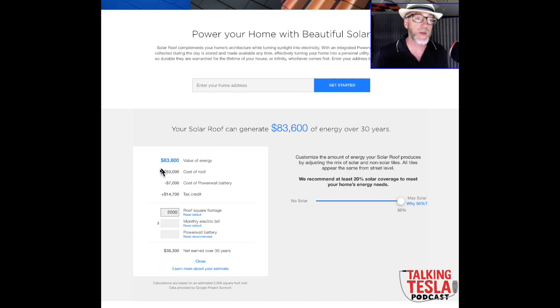Here in California, $53,000 for a 2,000 square foot roof works out to about $25 per square foot. You can do asphalt for significantly less, though some fancy roofs cost more. You really need to get competing quotes because this might be way more than you'd otherwise pay for a roof — and you have to decide if the solar savings make it worth it.